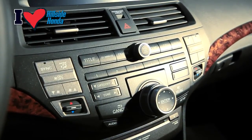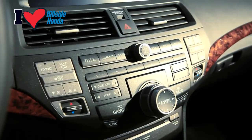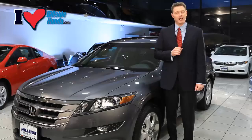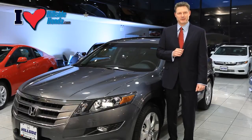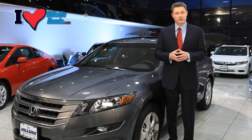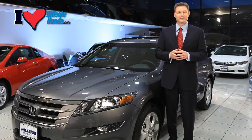The Crosstour comes with a 360-watt AM FM-CD audio system with seven speakers, including a subwoofer and a 6CD in-dash changer. Here are your USB and auxiliary jacks for use with an iPod or compatible MP3 player. The armrest is also adjustable — it slides back and forth to accommodate drivers of all sizes.